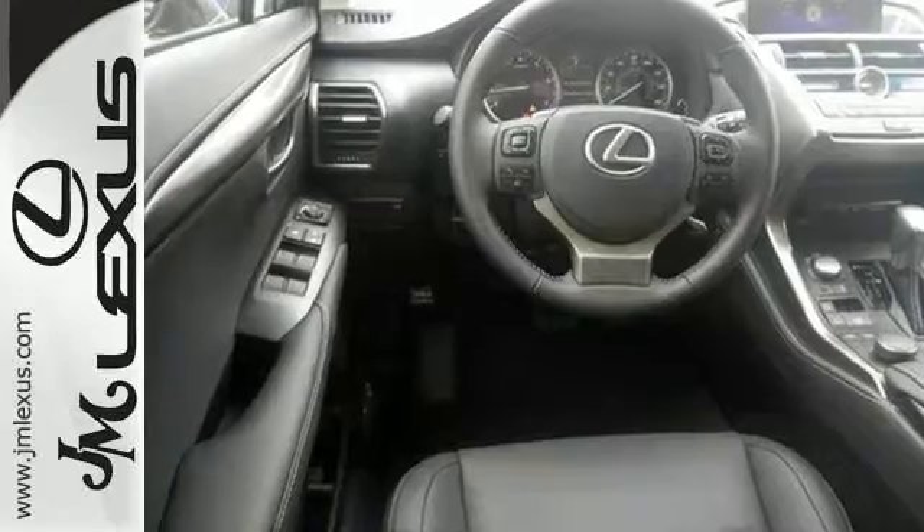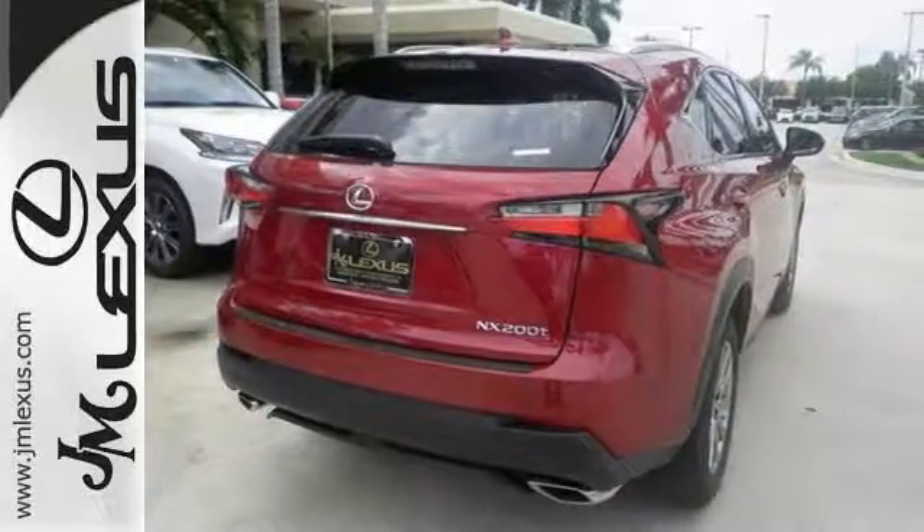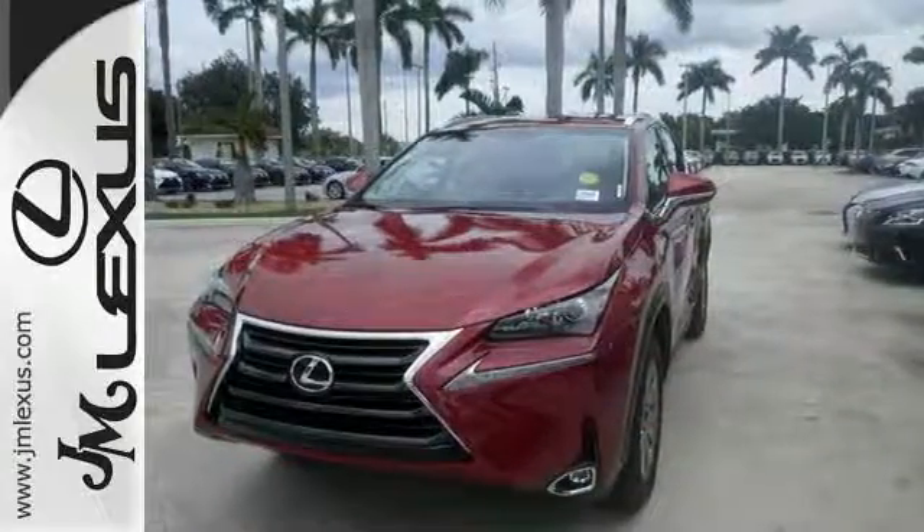It includes air conditioning with dual zone climate control, Bluetooth heated seats, privacy glass, power backdoor, and a turbocharged engine with plenty of power and great MPG.